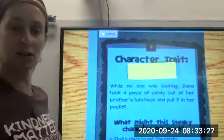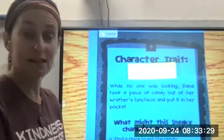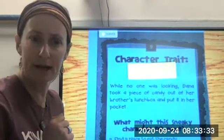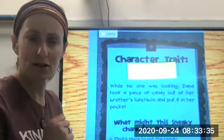Here is another one. Mystery character trait: while no one was looking, Diana took a piece of candy out of her brother's lunchbox and put it in her pocket. How might you describe that character? What inference can you make?